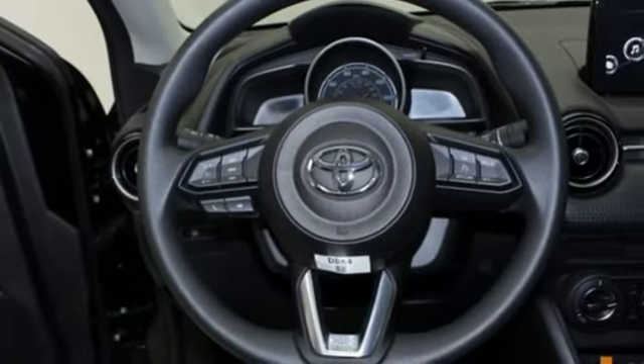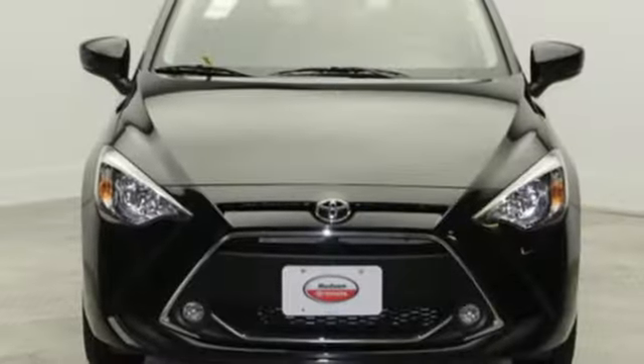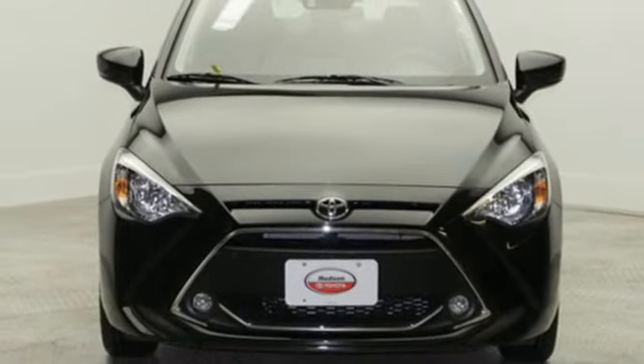Inline four cylinder engine, aluminum wheels, gas pressurized shocks, and power heated mirrors. The time is now. See it for yourself today.